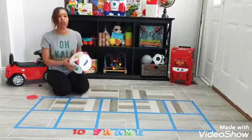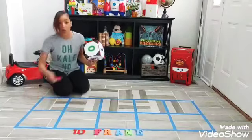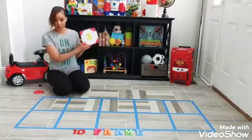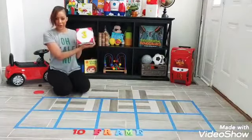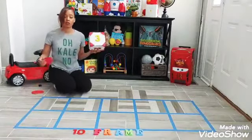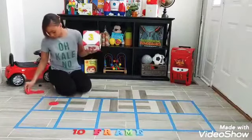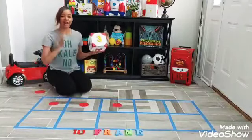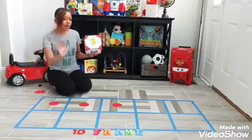For our 10 frame game today, we're going to throw the die, catch it, and then fill in our 10 frame with dots to see what amount corresponds to the number given. What number is that? Number three. Can you help me put three dots onto our frame? Count with me — encourage your little one to count with you. One, two, three. Good job! Did you all stop with the number three? Don't go past it. Tell me to stop, Miss Allison.